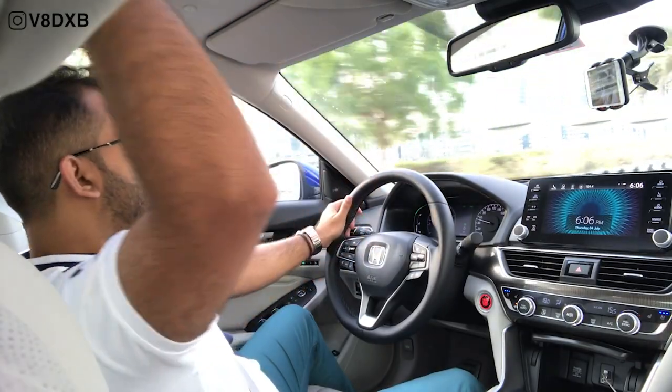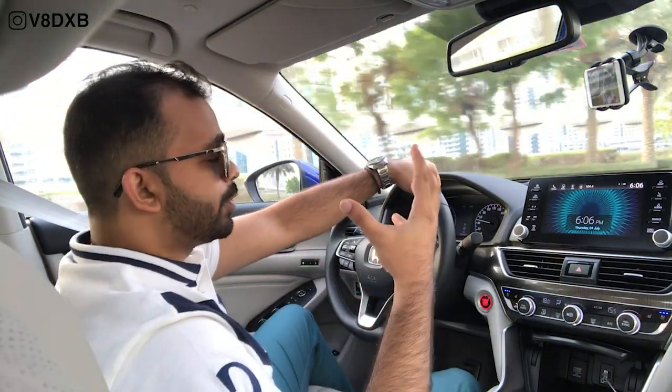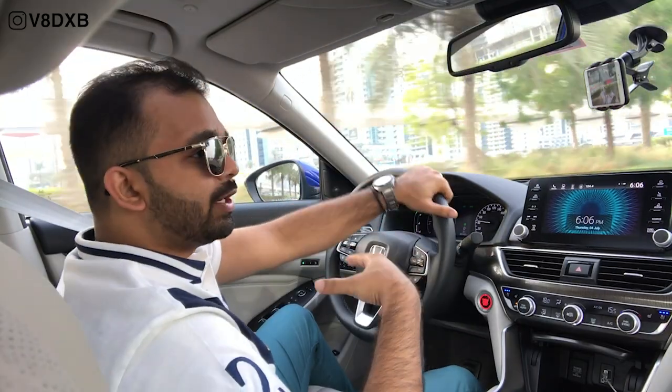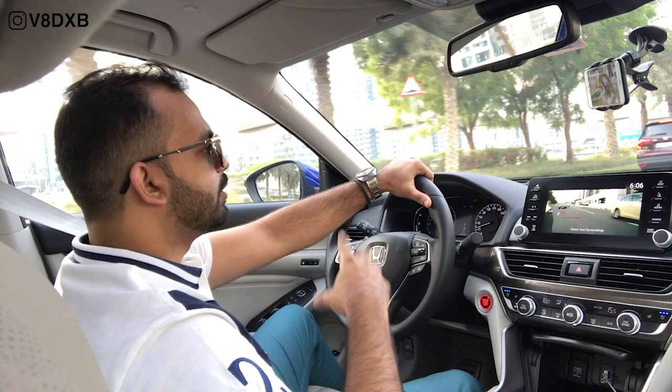Honda LaneWatch is on board and the resolution and camera quality is so good — much better than on the Jazz. You also get a nice big sunroof over here that gives you a lot of air and connection with the outside. It's a really well put-together car; I really like the build quality and how Honda has put everything together.